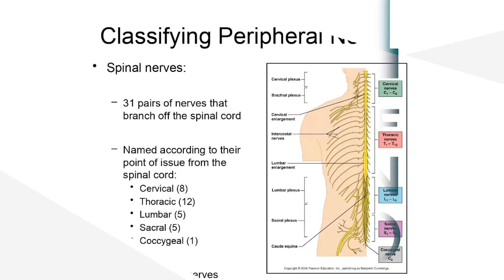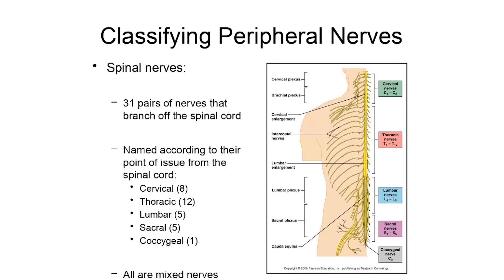We've talked about the cranial nerves, which are part of the peripheral nervous system — paired nerves that branch directly off of the brain. In this folder, we're going to get into the other type of peripheral nerve: spinal nerves. They're named based on the fact that they branch directly off of the spine. Looking at this diagram, you can see an artist's representation of these spinal nerves — 31 pairs of nerves, named according to their point of issue from the spinal cord.